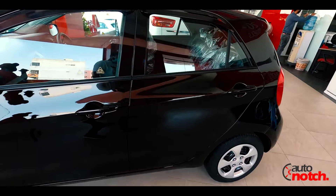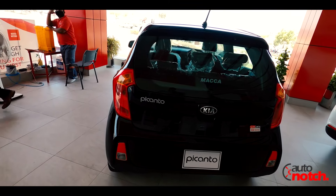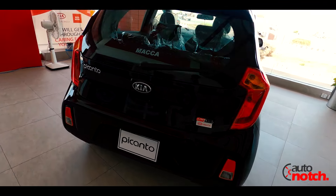The back tailgate has Picanto and Kia badging, with unique rear lamps. On the bumper, you also have a reflector and a reverse lamp.